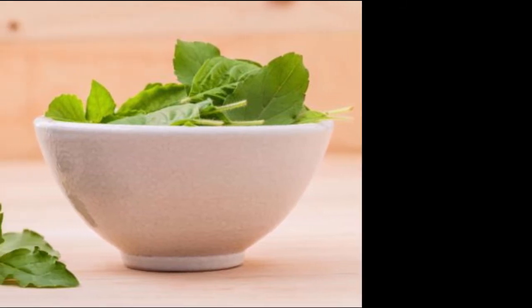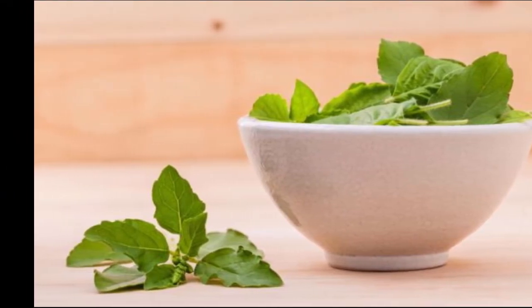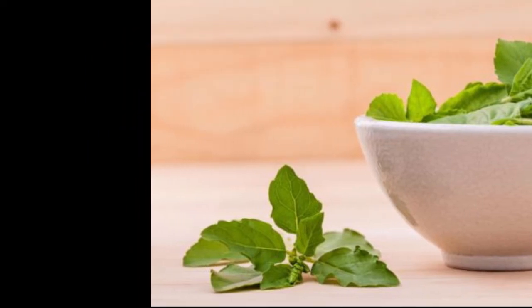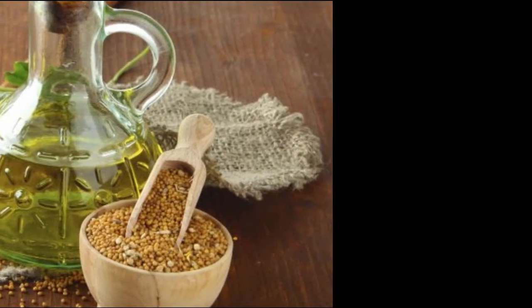Five: Salt. Believe it or not, salt can do wonders. Heat some salt on a low flame and then dip a cotton bud to coat it with warm salt. Place this in your ear for about 10 minutes. Salt tends to draw out the fluid from the ear and reduces swelling.